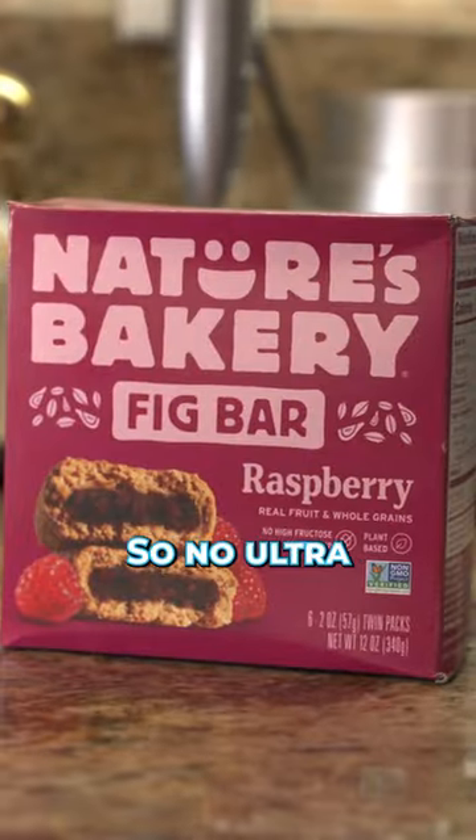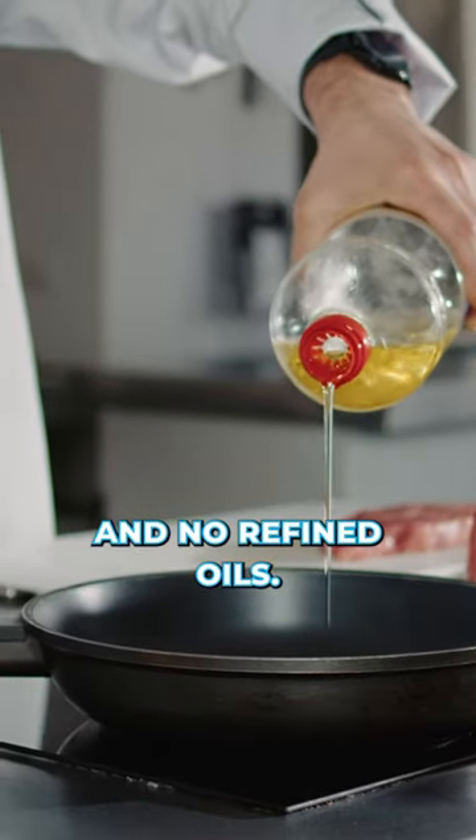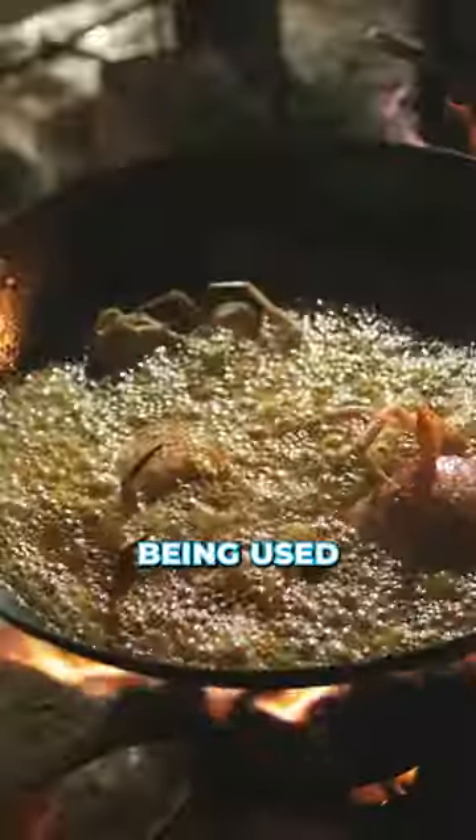The first thing you need to do is eliminate PUFA consumption as much as possible. That means no ultra-processed foods, no refined oils, and be careful about the oils being used at restaurants.